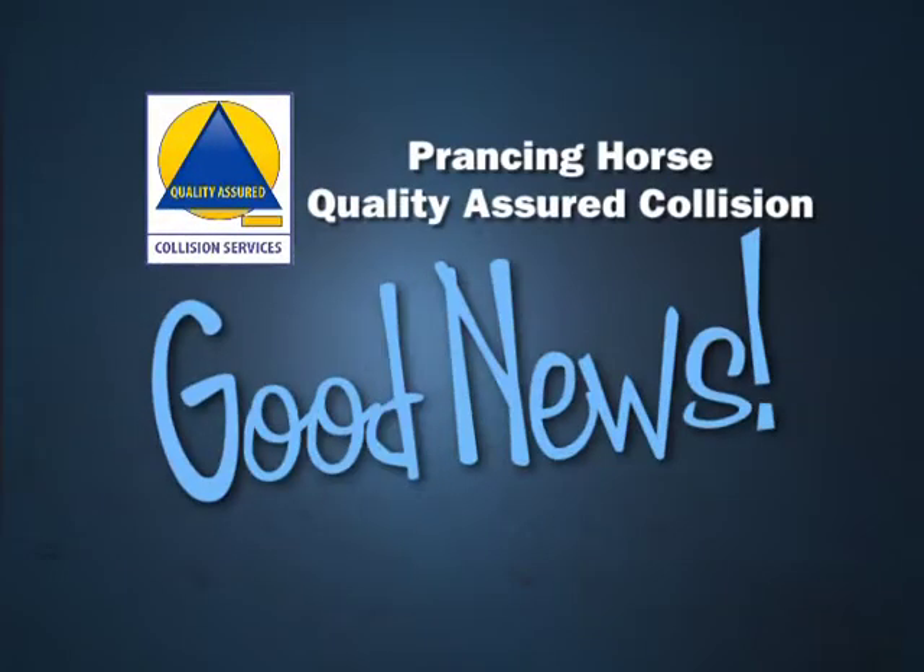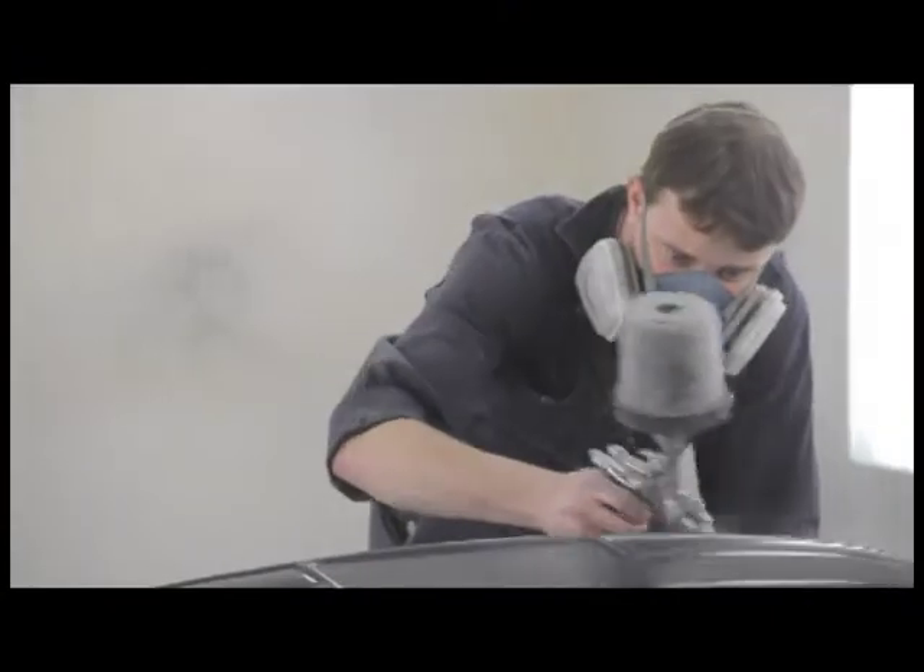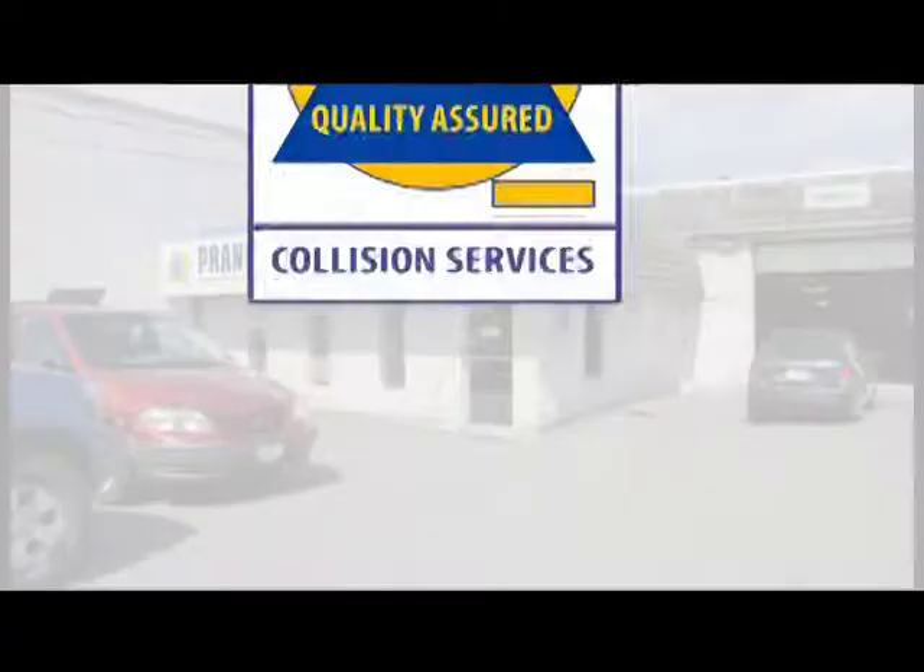Prancing Horse Quality Assured Collision Good News is brought to you by Prancing Horse Quality Assured Collision.